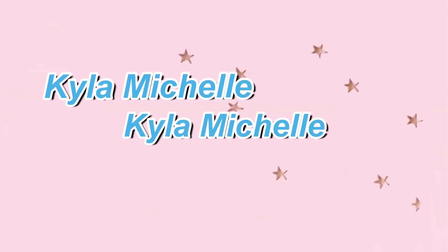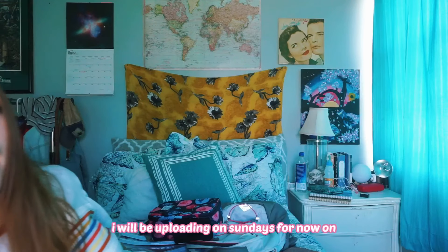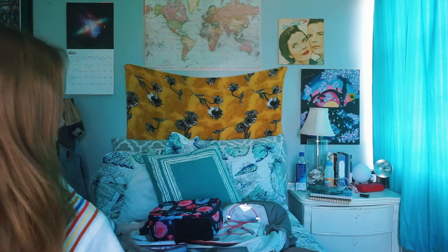Hey guys, it's Kyla, welcome or welcome back to my channel. In this video, I'm going to be doing a school supplies haul slash what's in my backpack. I don't know if you can see this pile of stuff in my bed — I kind of went ham this year. I'm going to be a junior, I'm 16, I start school on Tuesday, August 14th.